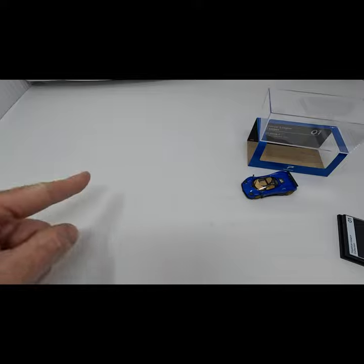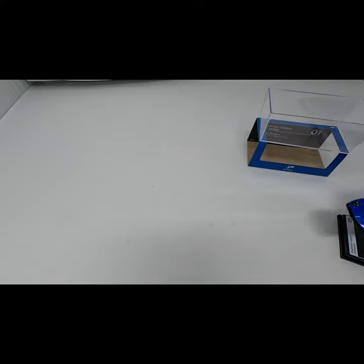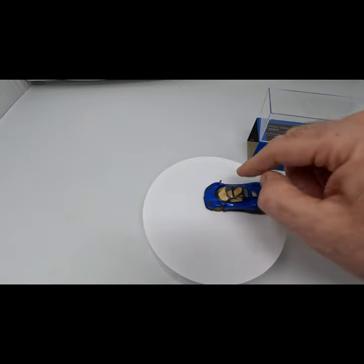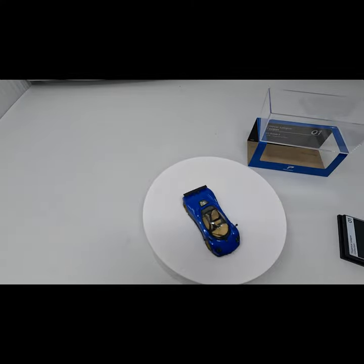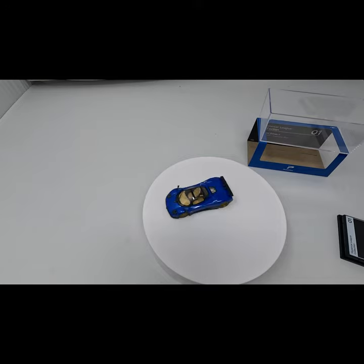In summary, I would definitely recommend this for adults, as the price, attention to detail, and included case are all perfect. Leave the Hot Wheels on the track and this one on your shelf. Cheers.